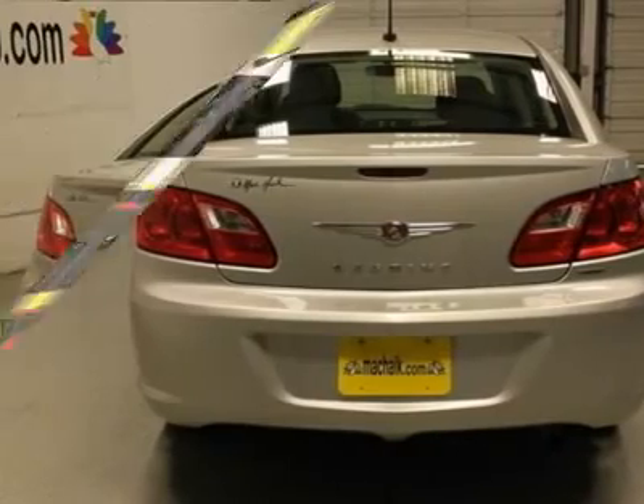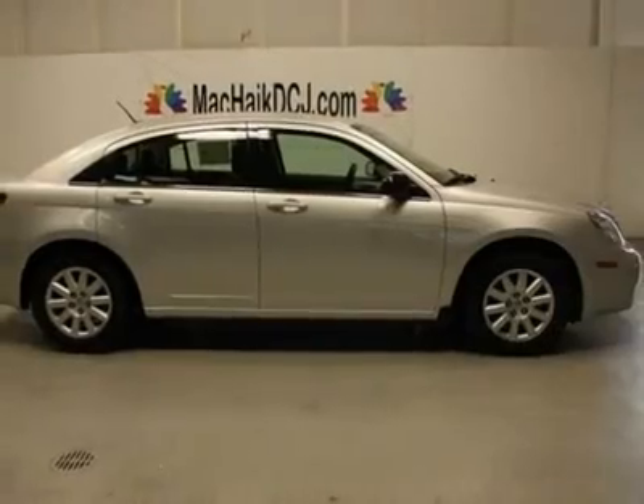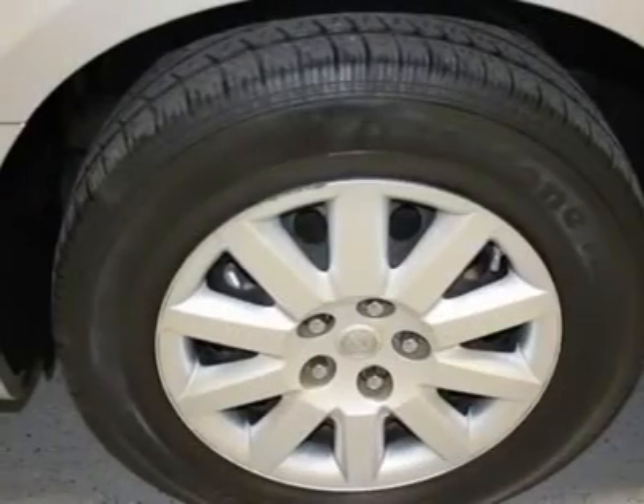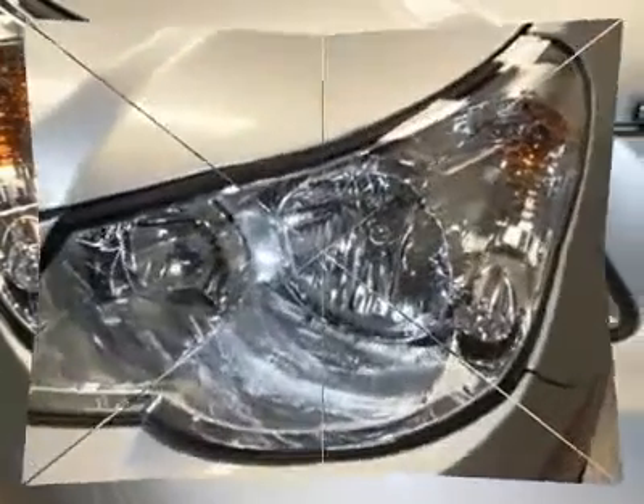New Car Test Drive said it measures up well in terms of materials quality, available technology, and interior room and comfort. Buy with confidence — all of our vehicles are put through a rigorous inspection and are fully reconditioned. Vehicle OEM priced wheels.